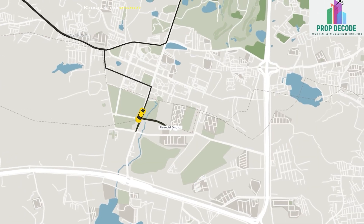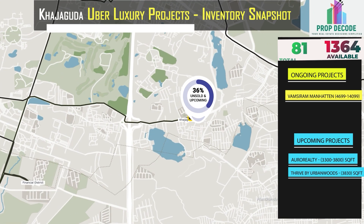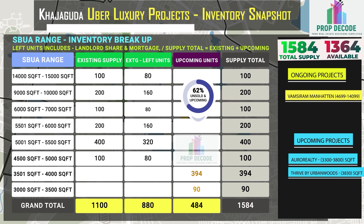In Khajaguda, 1,364 units are available against the total supply of 1,584 units. Let's look at the existing inventory breakup and also the upcoming inventory of 484 units.